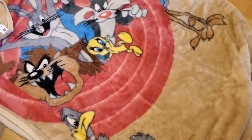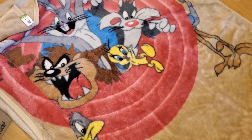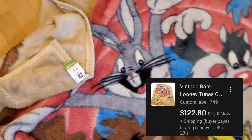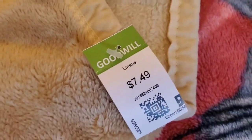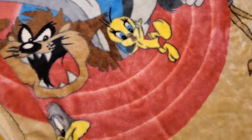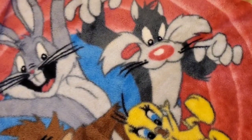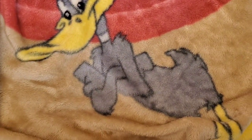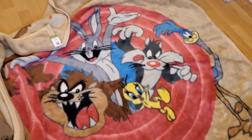And I got this absolutely epic vintage Looney Tunes blanket for $7.49. It even has Taz on there, plus Tweety, Sylvester, Bugs Bunny, the Roadrunner, and Daffy Duck. Epic.